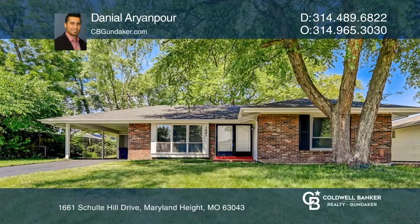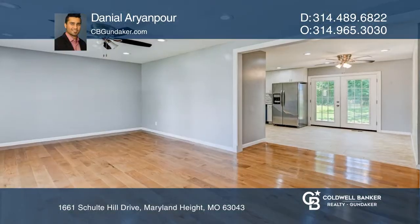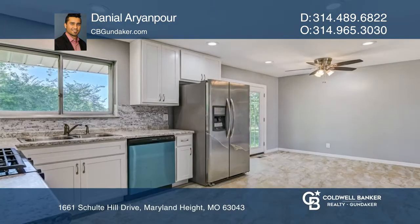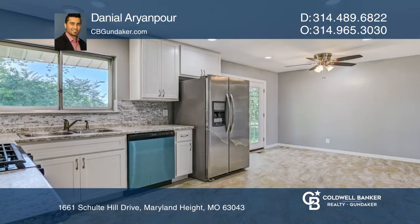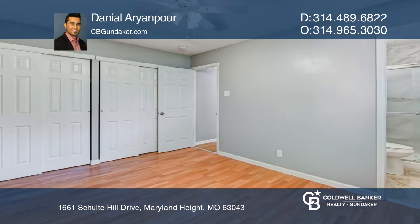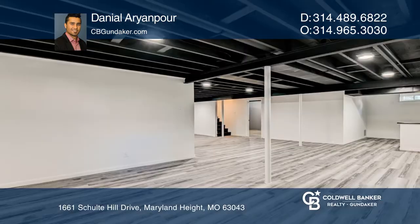Come see this beautifully renovated three-bedroom house close to schools, Crevecore Park, and shopping centers. It's fully renovated with newly installed hardwood flooring, updated kitchen appliances, and renovated bathrooms with ceramic tiles. A newly installed HVAC system and so much more is offered.